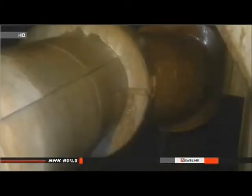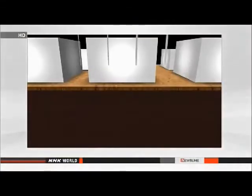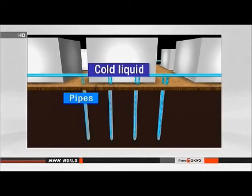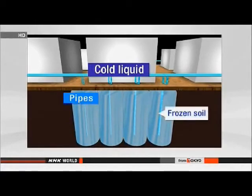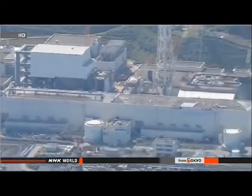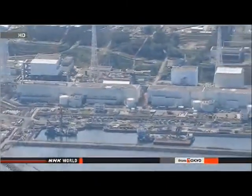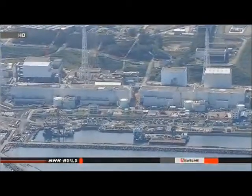Tokyo Electric Power Company released video footage of the groundwater for the first time, showing water flowing into the number one turbine building. Engineers plan to drive steel pipes 30 meters into the ground near the reactors, then pump liquid calcium chloride at minus 40 degrees Celsius to freeze the soil, creating a wall. They say they want to start the test by mid-October at the earliest, and are planning to check any impact on the surrounding soil and groundwater, as well as how best to replace pipes over the long term.